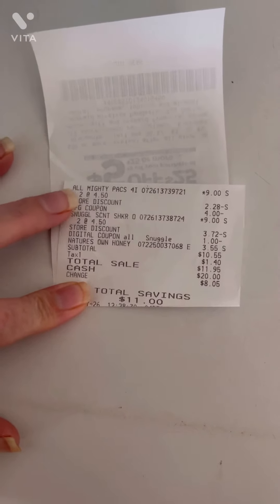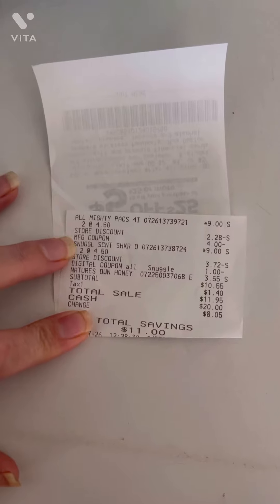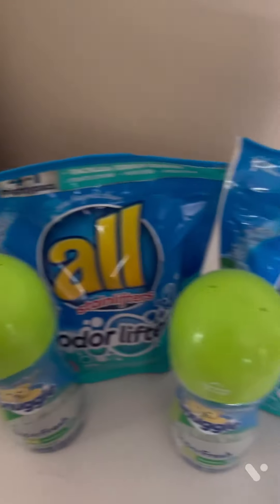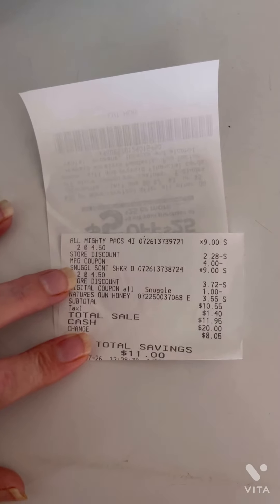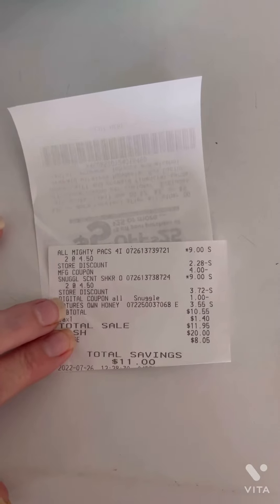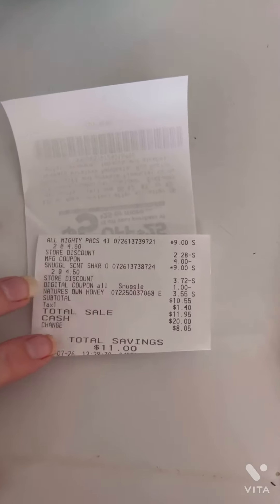The All products and Snuggle products are on sale for $4.50 each this week. I had two $2 paper coupons for the All Pods Mighty Packs, and then I had two $2 paper coupons for the Snuggle Scent Boosters. But those did not come off — only one. I had a digital $1 coupon for the Snuggle that came off, and the other one did not come off.